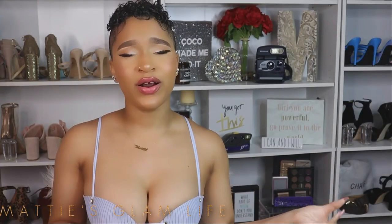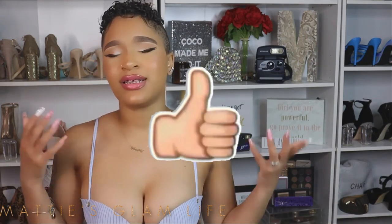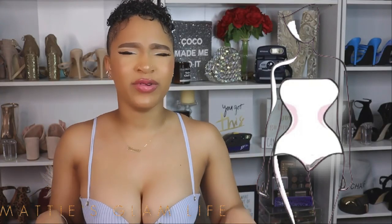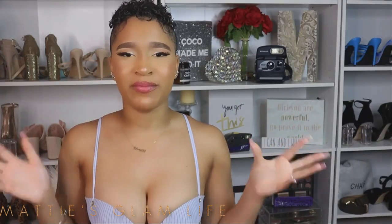A lot of people always wonder: do waist trainers work? Because I do mention waist trainers here on my channel, a lot of people ask how I kept my waist so slim during the process of gaining weight. That comes through working out, waist training, and also just through genetics, because my waist is typically not an area where I gain much weight. I've been waist training for a while, so I've gathered enough information personally and through research to share with you all.